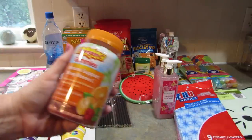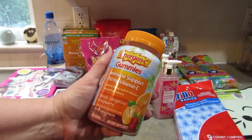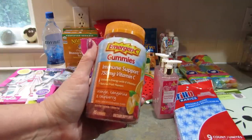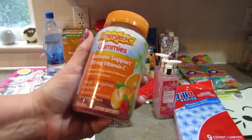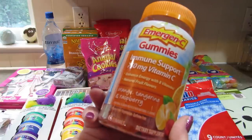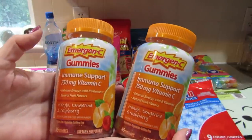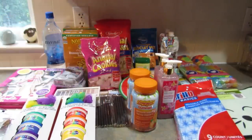I found these Emergency gummies for immune support — they have 750 milligrams of vitamin C. They're orange, tangerine, and raspberry flavored. You get 45 gummies and you take three per day. I thought I'd grab these since I'm going to be traveling — I think those will be nice.